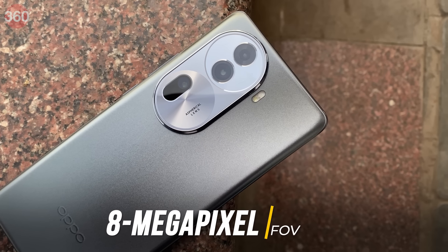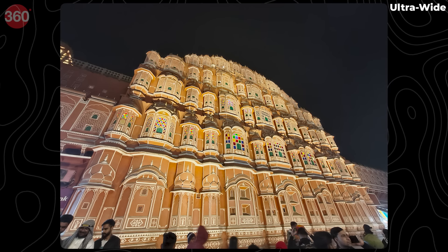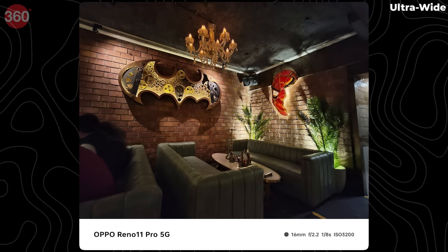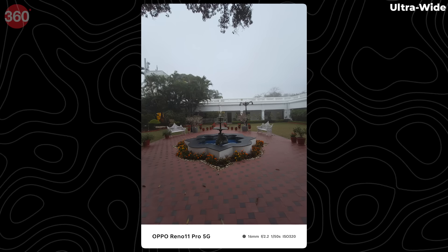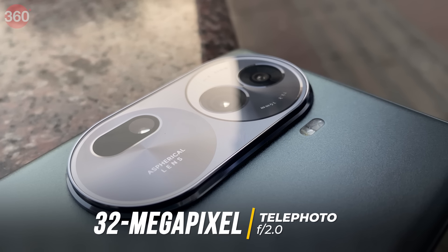The 8-megapixel ultrawide camera produces photos with a ton of information, vibrant colors, and contrast retention even in dimly lit environments. I shot a couple of architecture cityscapes and even some portraits, and all of them turned out to be quite good. With a 112-degree field of view and Sony IMX355 sensor, you can be sure not to miss any details with this camera.